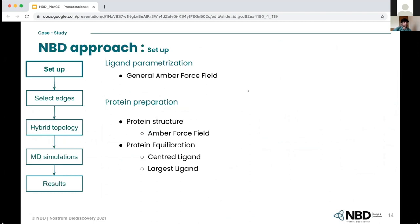For the setup, we decided to work with just one force field instead of two. A study showed we could get similar results with shorter simulations, so we chose the General AMBER Force Field. For the protein preparation, it is important to have a reliable structure and build a protein model as accurate as possible. It is also important to consider which ligand to use for the protein equilibration — you can use a centred ligand, the most similar to all others, or use the largest ligand to prevent space issues in the binding site.